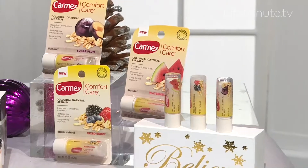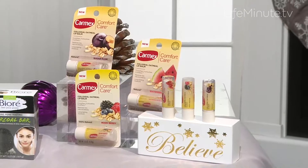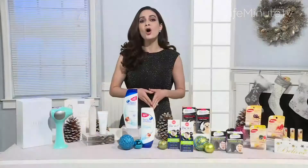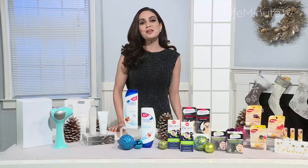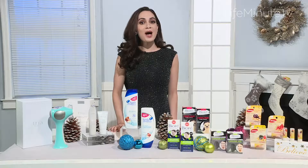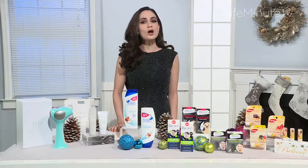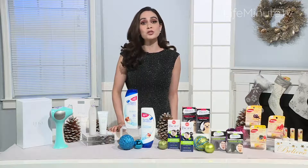Just $1.99 each, these travel-friendly lightweight lip balms are the ideal stocking stuffers that won't break the bank. They're available in the perfect holiday flavor Sugar Plum, as well as Mixed Berry and Watermelon Blast, formulated with natural beeswax and kupuosu butter for long-lasting moisture and smoother, softer lips during the cold winter months.